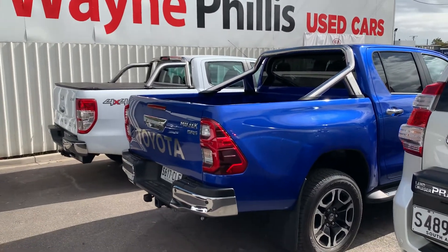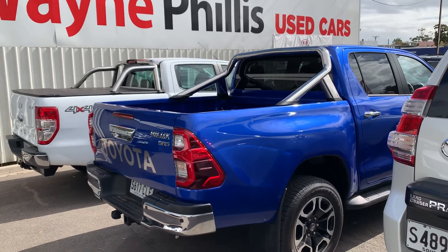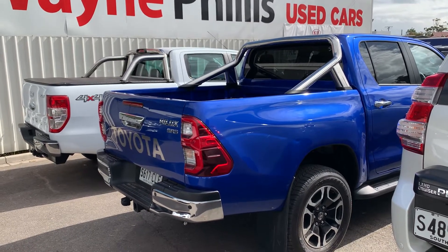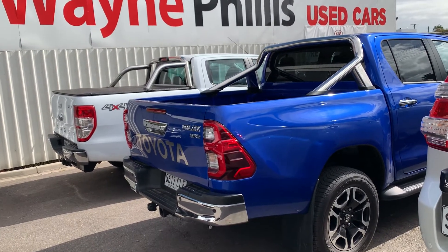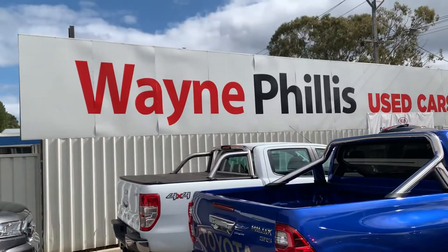Hey Jaws, it's Matt here from Wayne Phyllis. Going to shoot you through a video of the Hilux that you're interested in purchasing. Jaden can obviously do your pre-approval on finance, so that's pretty easy over the phone. Hopefully seeing this might give you a bit more excitement — it is a very nice car, and hopefully the wife approves as well.